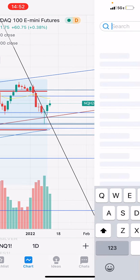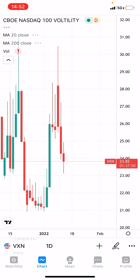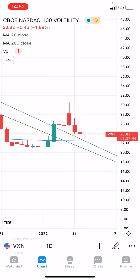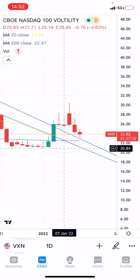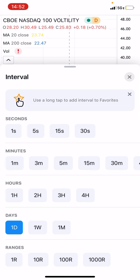Another thing I want to point out is keeping an eye on the VXN, which is the volatility indicator specifically for the NASDAQ. On the daily chart, you had two wicks, and then we pushed up to a new high up in the 30.49 area, but it got sold off pretty quickly.